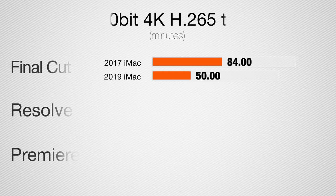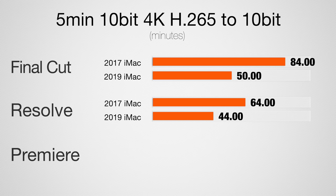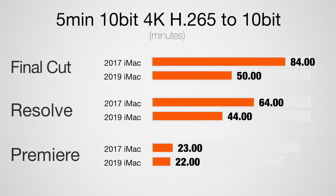Now let's take a look at 10-bit H.265, or HEVC. This footage is from the Fujifilm X-T3. A lot of cameras are going to start shooting with this, but older computers like my 2017 really struggle with it because they don't have good hardware decoding, whereas this new system has it built in. In Final Cut, the new iMac is 75% faster. In DaVinci Resolve, 45% faster. In Premiere Pro, just 4% faster.